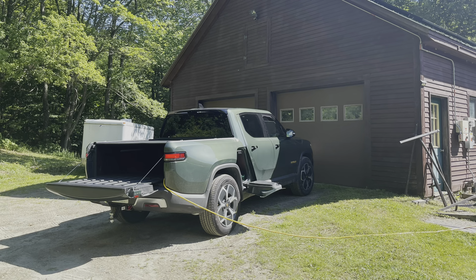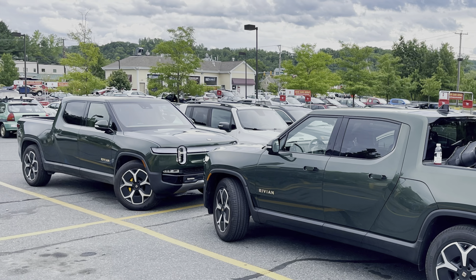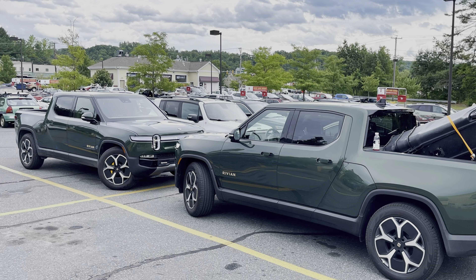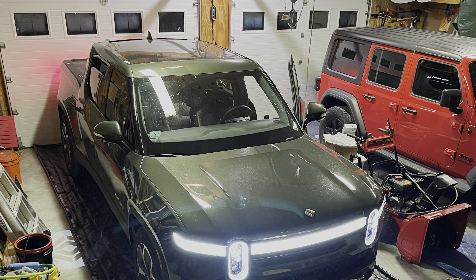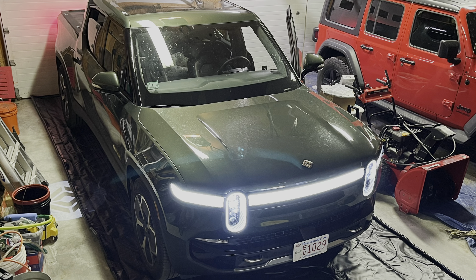Here I am getting a Powerwall installed in my house in Vermont, and I had the opportunity to power lights and equipment from the truck — the installers were thrilled. This was one of my first sightings: I came out of the supermarket and there was an identical Rivian right across from me.